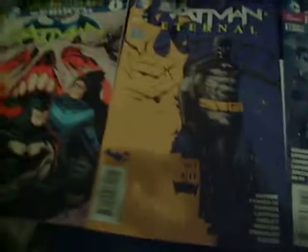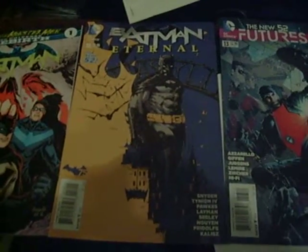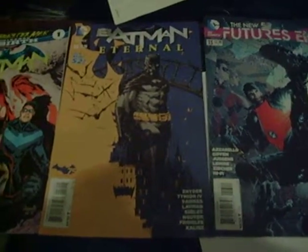Look in the collectible aisle. The battery's almost out, so I'll catch you all later. Thanks.